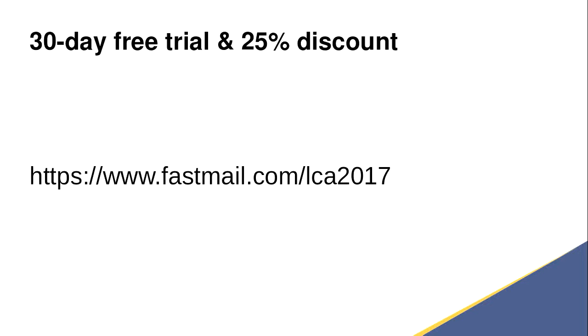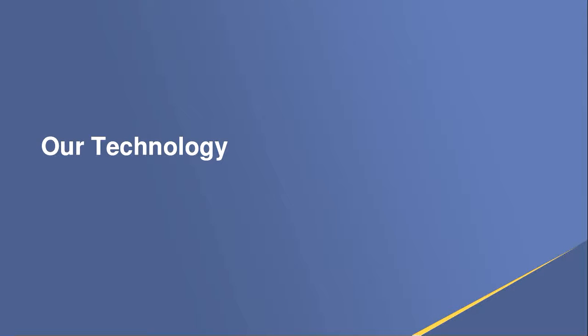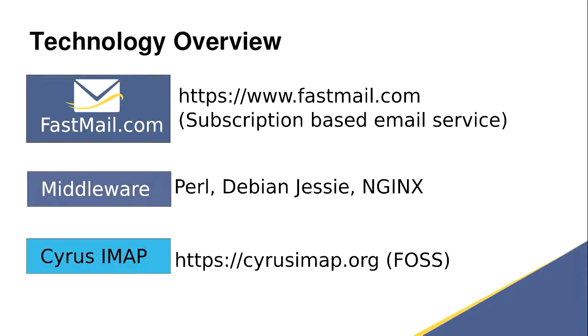All of these have to be tested in-house. If you want to find out more about the company or have a play, you can get a free 30-day trial. Our technology — this is a bit of a simplification — we've got the front-end product, fastmail.com. This is a subscription-based service where people pay us and we provide them with an email service. We use a whole bunch of free things: Nginx, Debian, and we write a lot of Perl in between. Everything's built on top of the Cyrus IMAP server, so all the messages and a lot of our customers' data is stored in Cyrus IMAP.